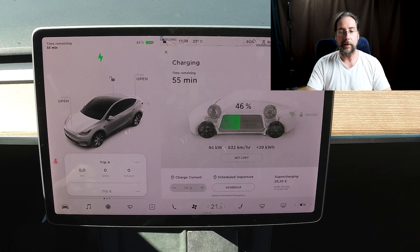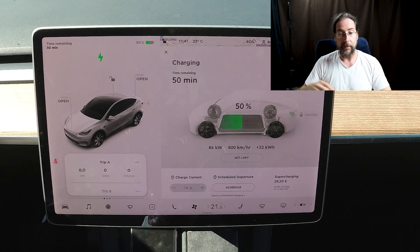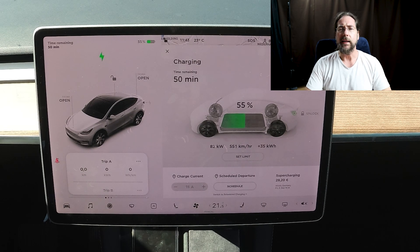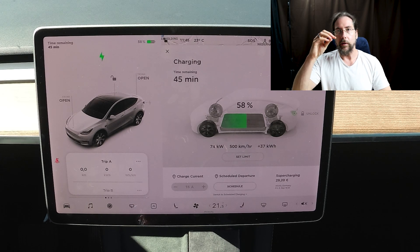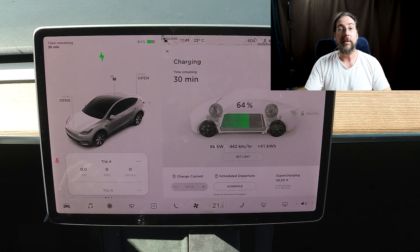At 45 percent we're already under 100 kilowatts. I charged to 90 percent and like I said, it's a very linear curve - it just goes down and down all the way to 90 percent. Then from 90 to 100 I did that at the Supercharger, very slowly going down. At 95 percent it was at 11 kilowatts. There's no big drop where you'd want to say 'charge to 72 percent and leave' - it doesn't happen. You leave when you want. It's gradually going down - we're at 66 kilowatts at 63 percent.